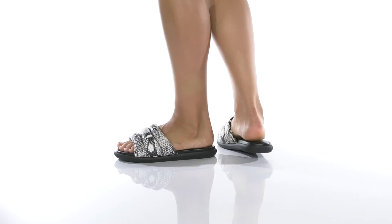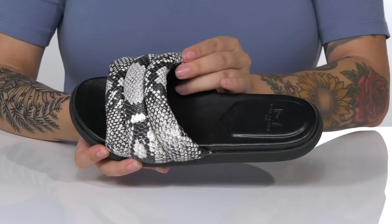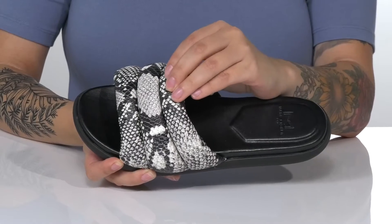This sweet slip-on style has a leather upper with a trendy snake print. There is a smooth man-made inner lining, and that strap across the top of your foot is cushioned for comfort.